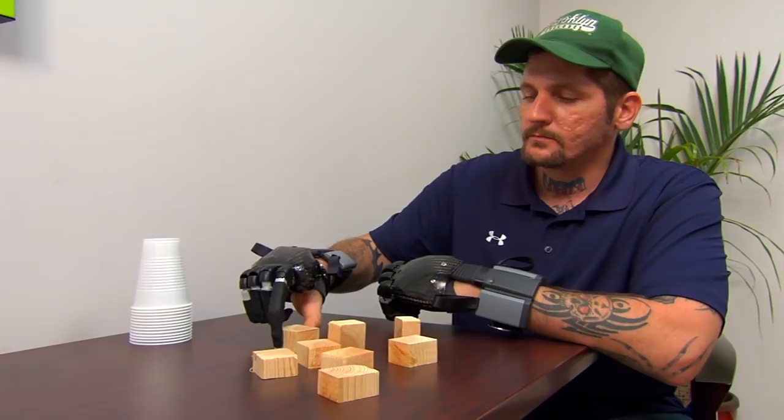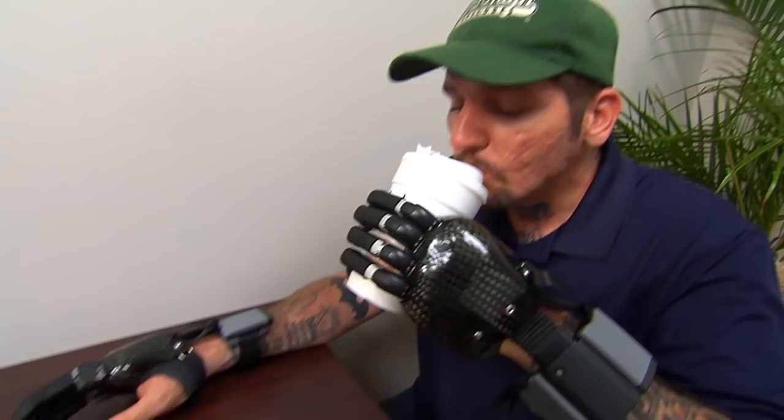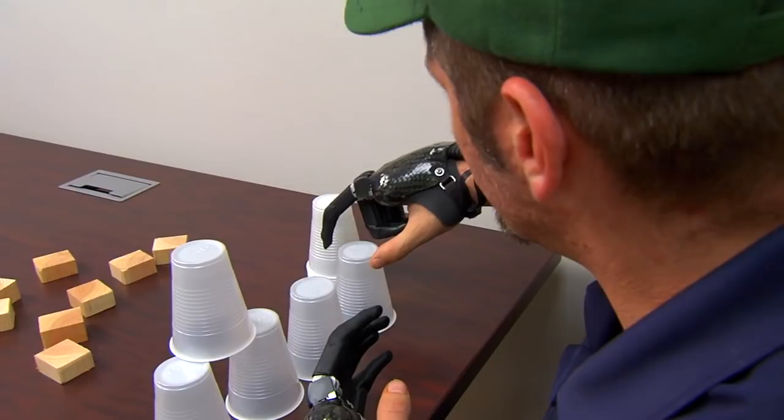I'm learning new things with the hands every day. I can shave with them, I can pick glasses up, like my coffee in the morning. My wife would normally cut my food for me — now I can do that on my own.